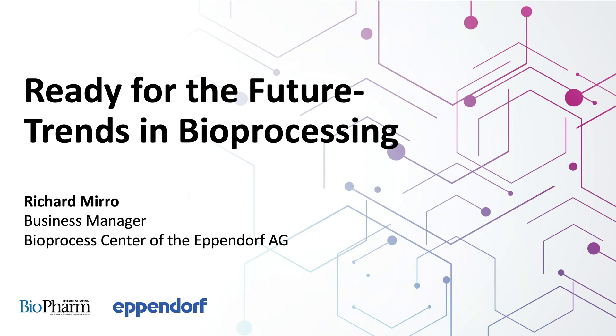Welcome to Biopharm International's podcast, Ready for the Future, Trends in Bioprocessing. This podcast is brought to you by the Bioprocess Center of the Eppendorf AG, your expert partner for fermenters, bioreactors, and consumables for bioprocessing. To find out more, please go to www.eppendorf.com/bioprocess. And now, here's your host, Contributing Editor for Biopharm International, Kim Decker.